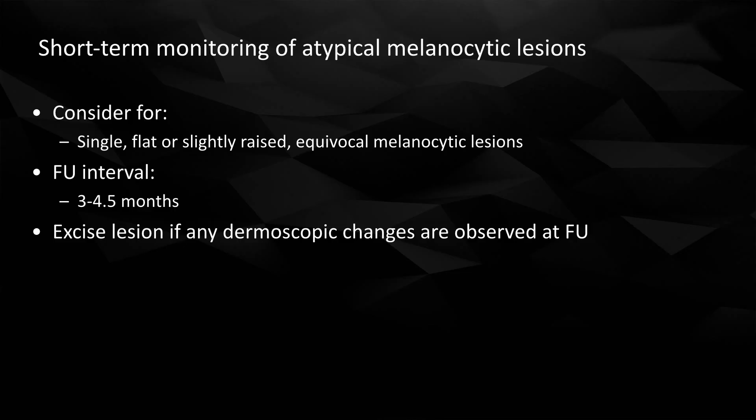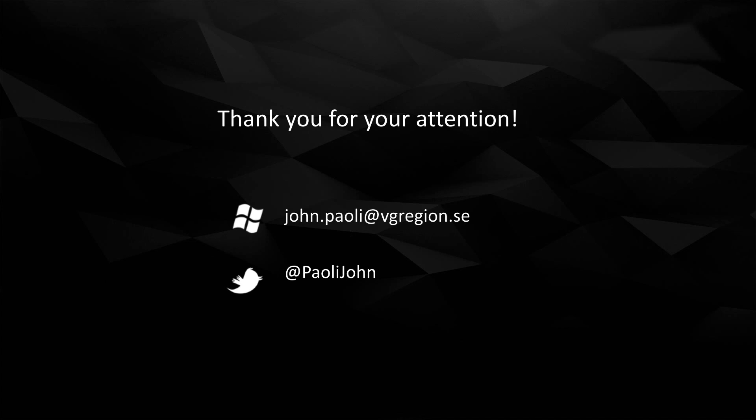In summary, patients that have single, flat or slightly raised equivocal melanocytic lesions may be considered for short-term monitoring. The follow-up interval should be three to four point five months, and at follow-up, if you see any dermoscopic changes, the lesion should be excised. Thank you very much for listening and see you soon.